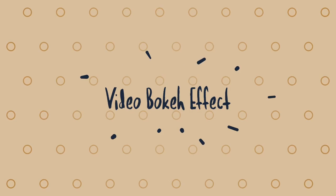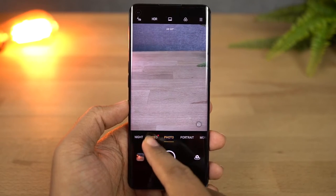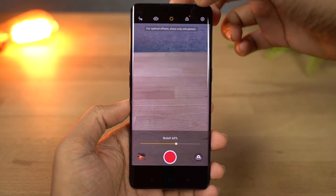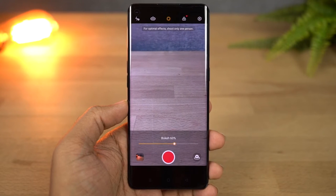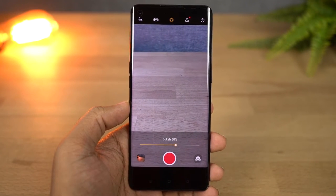Next we have a brand new feature called Video Bokeh Effect. This is a feature just like portrait mode but for video recording. Using this feature we can get a background blur effect while recording video, and we can also change the amount of background blur before we start recording. Here's the sample footage.